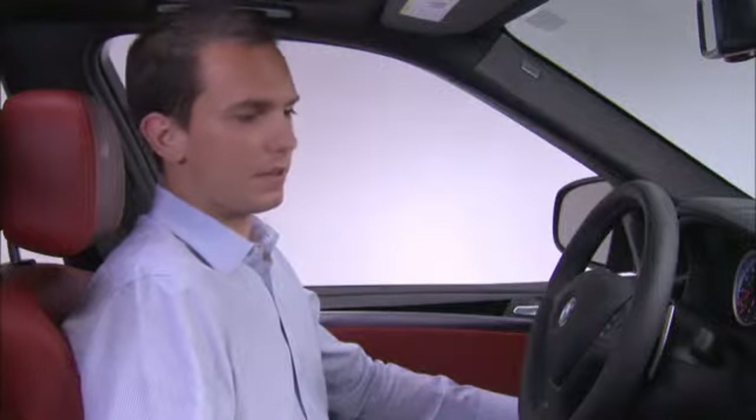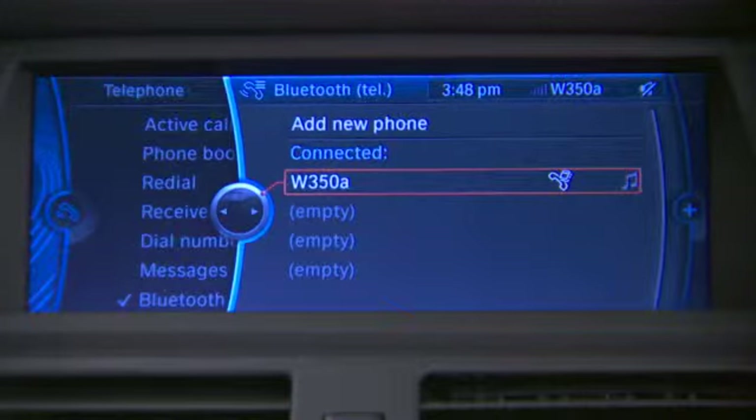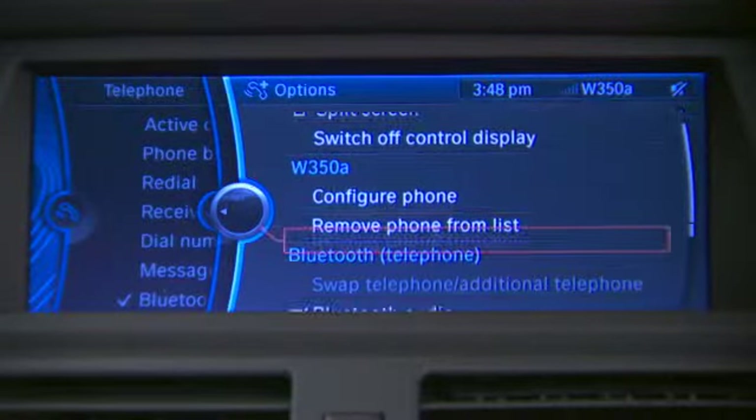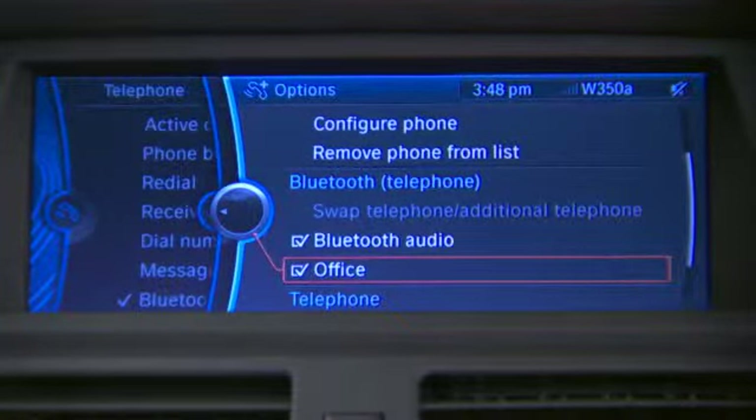In order to ensure that you have Mobile Office active, first go into the Bluetooth menu from your selected phone, hit the option and scroll down to see what is activated within the Bluetooth telephone menu. In this case, both Bluetooth audio and Office are activated, ensuring that your full Office functionality is available.